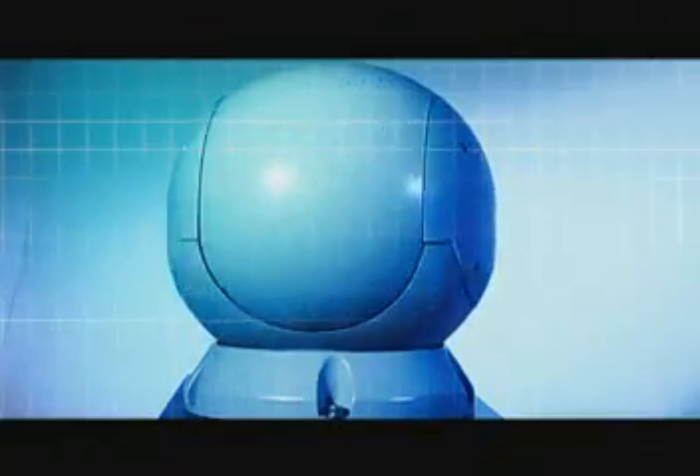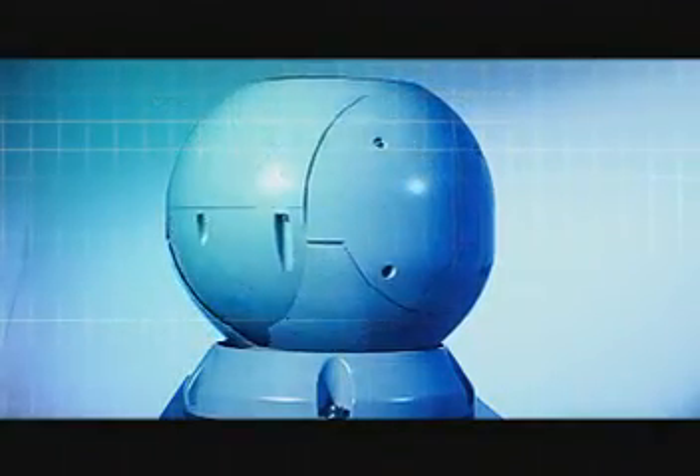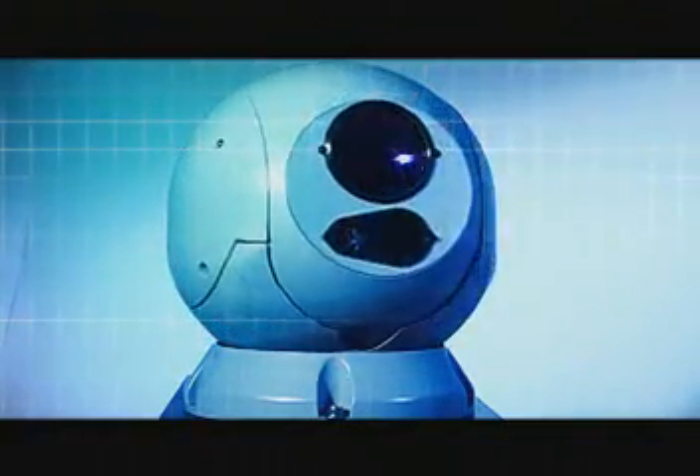Sea FLIR's 360-degree continuous rotation capability provides unlimited viewing coverage. The automatic image inversion when tracking through nadir or zenith ensures proper image orientation at all times.